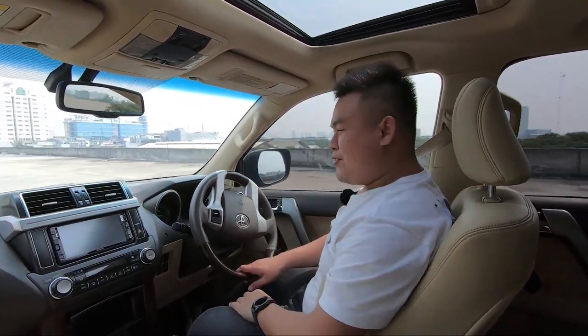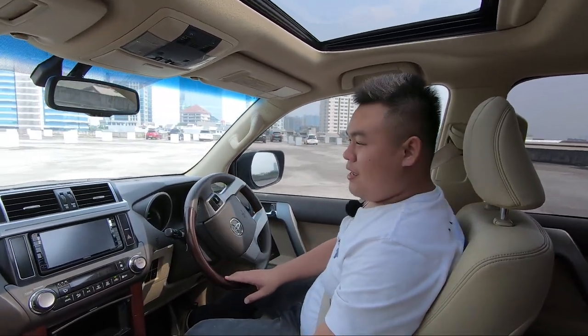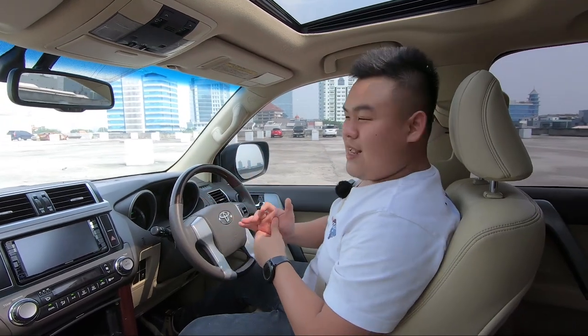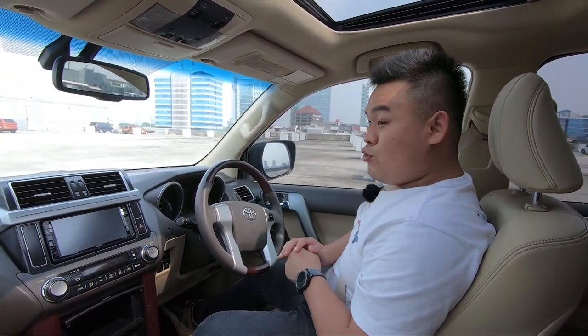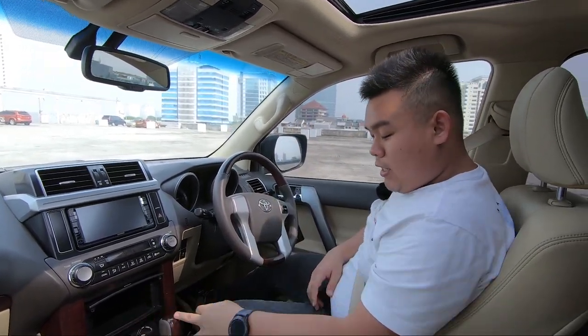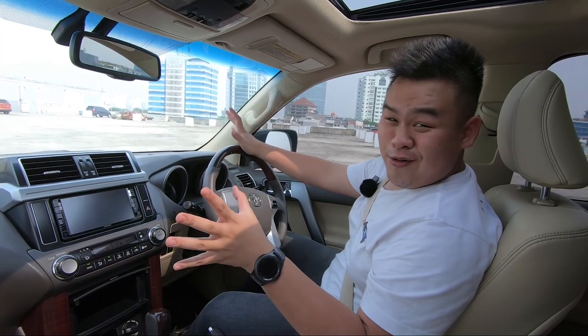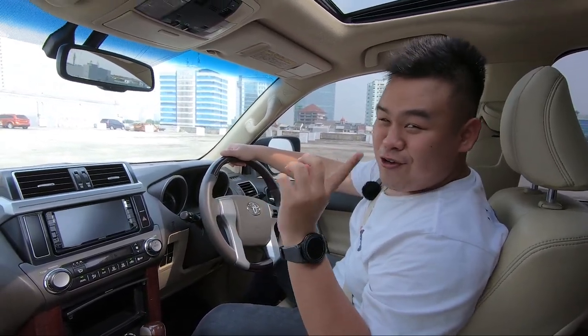Jadi itulah review saya buat si Land Cruiser Prado ini guys. Terima kasih sudah menonton sejauh ini. Kalau kebetulan saya ada salahnya dan kalian bisa ada kritik, jangan lupa untuk tuliskan itu di komen. Dan jangan lupa juga untuk subscribe channel saya dan tekan lonceng itu, supaya kalian terus ternotifikasi kalau saya upload video baru. Terima kasih sudah menonton sampai sejauh ini. Ketemu lagi di video berikutnya guys.